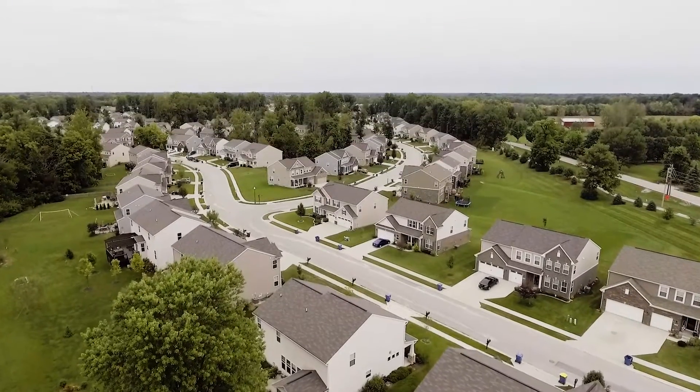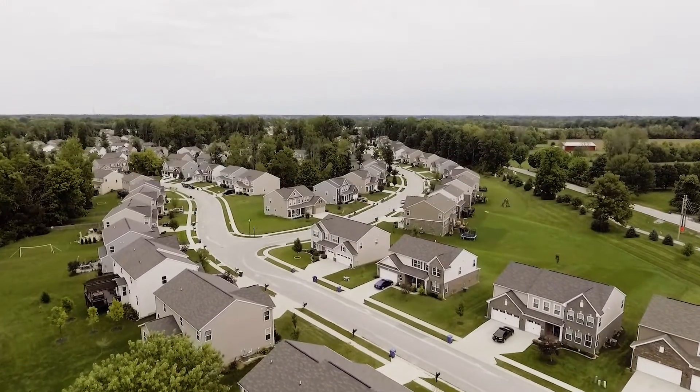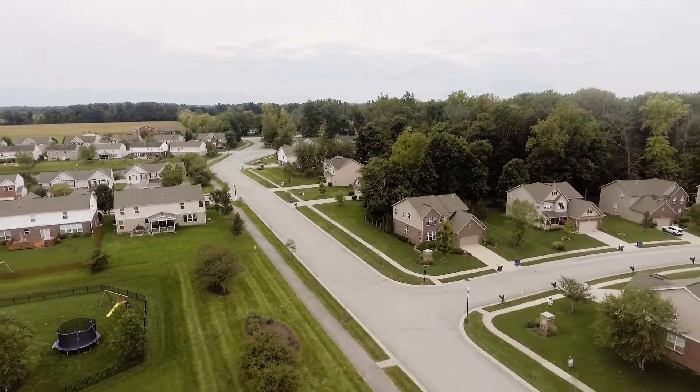There are a little under 300 homes in this neighborhood. All homes are very spacious and open, and plenty of the homes have basements. Wolf Run is just a great place to live — there's even a fire station right across the street.